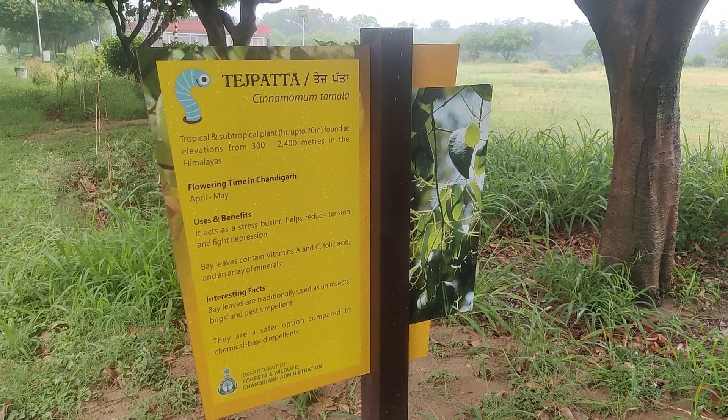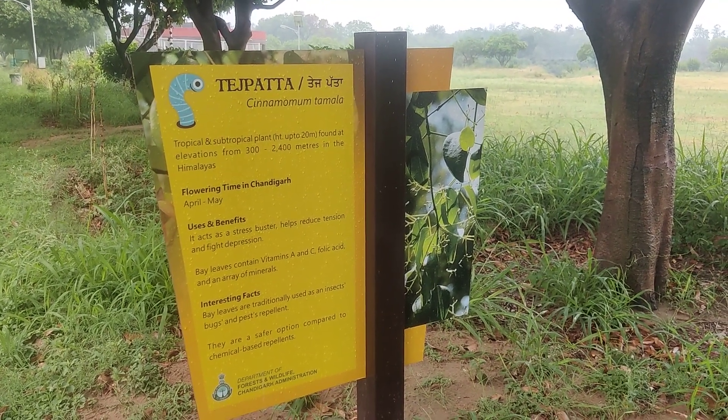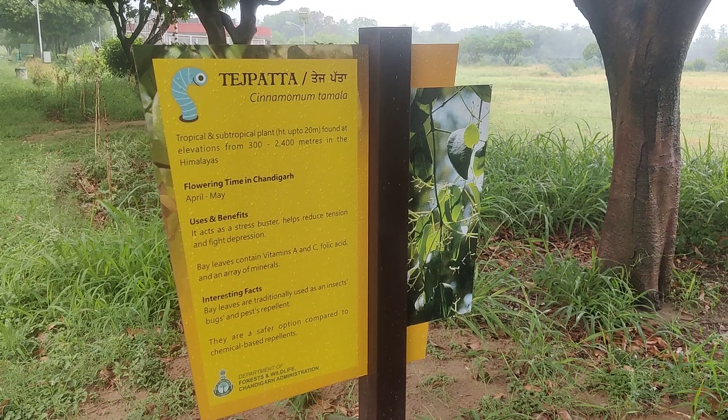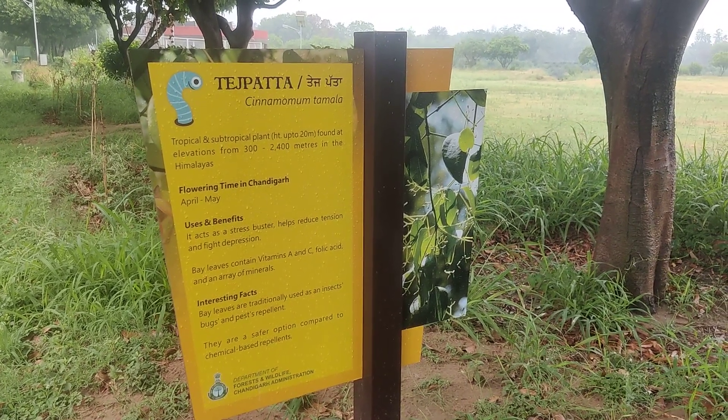There are a few interesting facts about this plant also. Bay leaves are traditionally used as an insect, bugs, and pest repellent. They are a safer option compared to chemical-based repellents. Thank you.